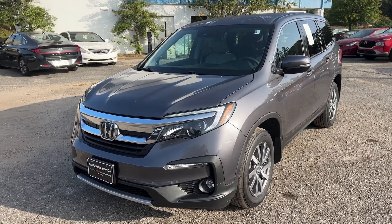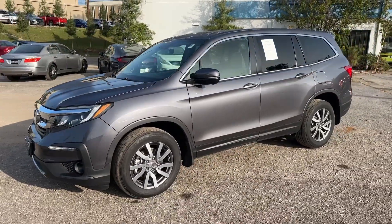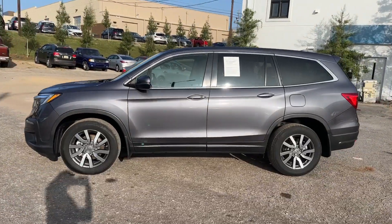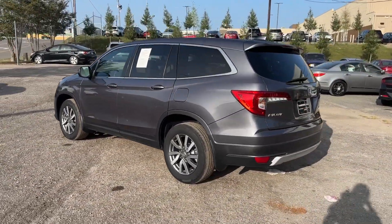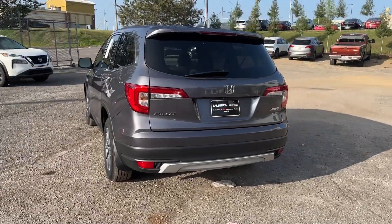Get into a car with value. 2020 Honda Pilot. This vehicle is an outstanding buy with fewer than 50,000 miles on the odometer. Take a closer look at this super capable Pilot.